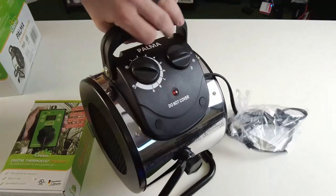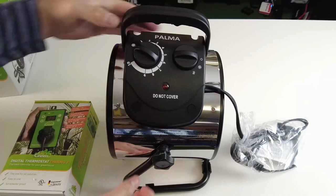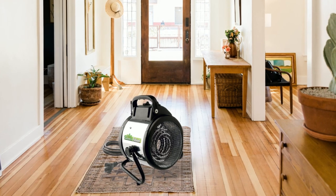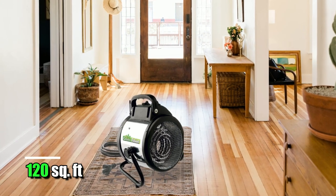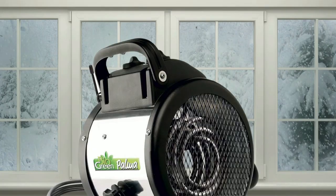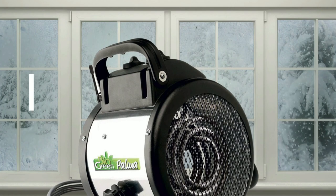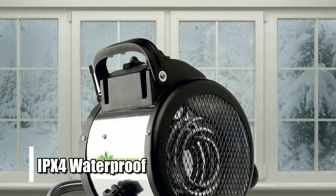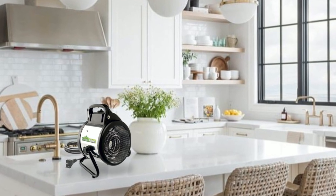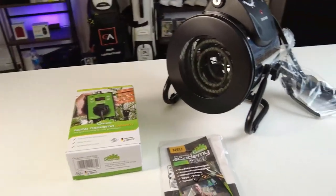When it comes to keeping your greenhouse warm and energy efficient, the BioGreen Palma Greenhouse Heater is exactly what you need. Its 1500 watt heating power covers 120 square feet, while its adjustable thermostat and digital display make controlling the temperature simple and easy. Not only does this heater have an energy efficient design, but it's also IPX4 waterproof, so you don't have to worry about damage caused by inclement weather. With all these features combined, this heater offers everything a gardener needs.